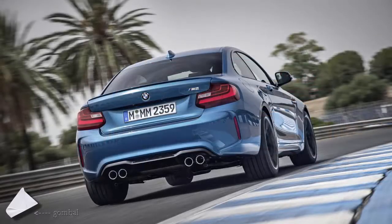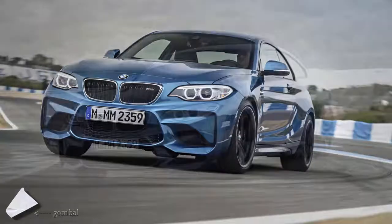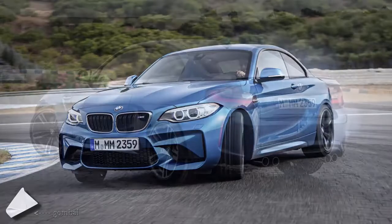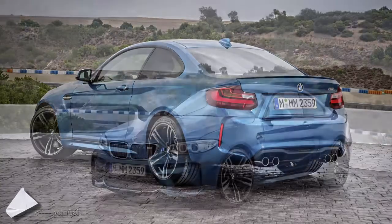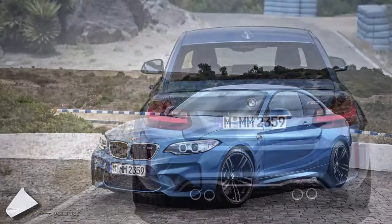While BMW didn't do us the favor of reviving the boxed wheel arches of the E30 M3, the new M2 does get steroidal fenders all around with 19-inch lightweight forged alloy wheels wrapped in exclusively made Michelin Pilot Super Sport tires, measuring 245/35 ZR19 in the front and 265/35 ZR19 at the rear. More muscular-looking vented bumpers, with the rear featuring a unique diffuser and quad pipes, together with a discreet boot-lip spoiler, round out the exterior upgrades.